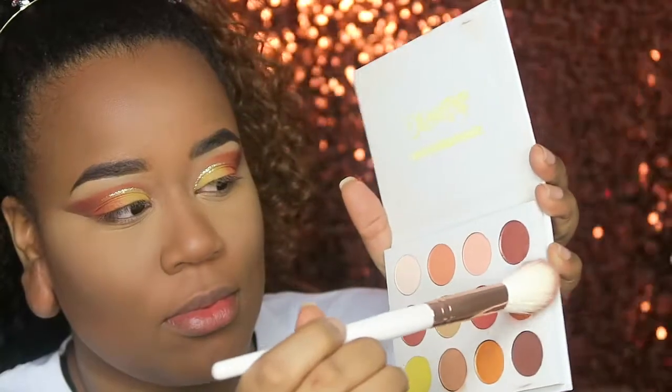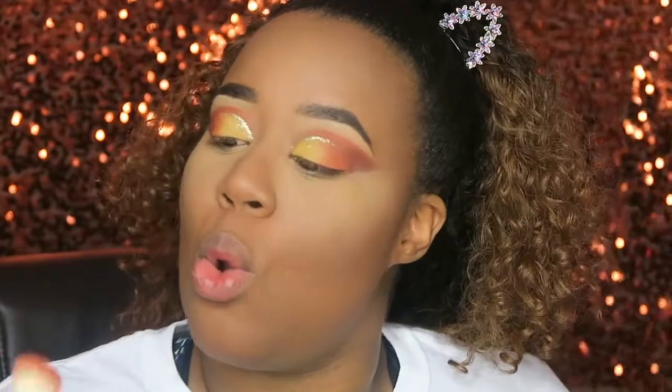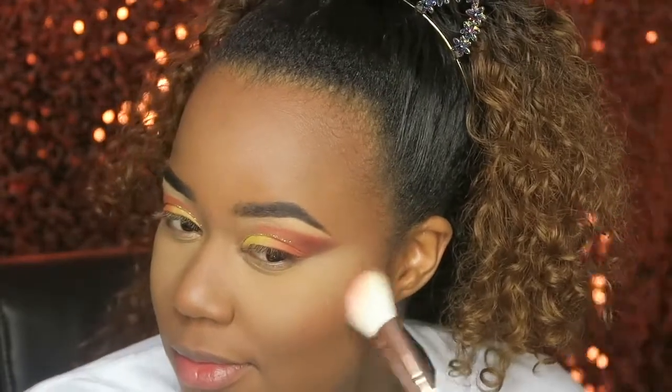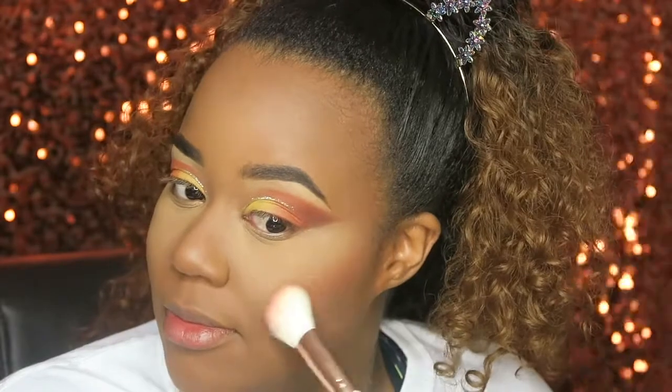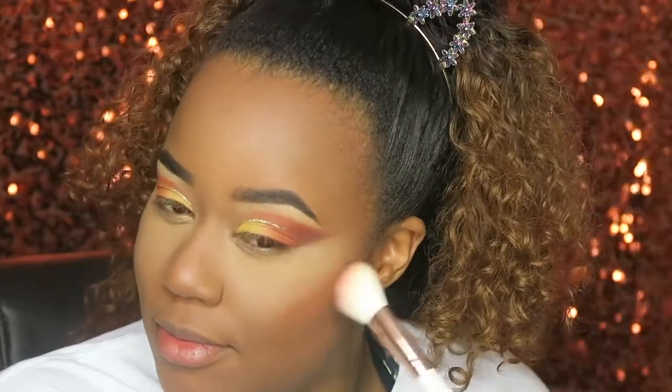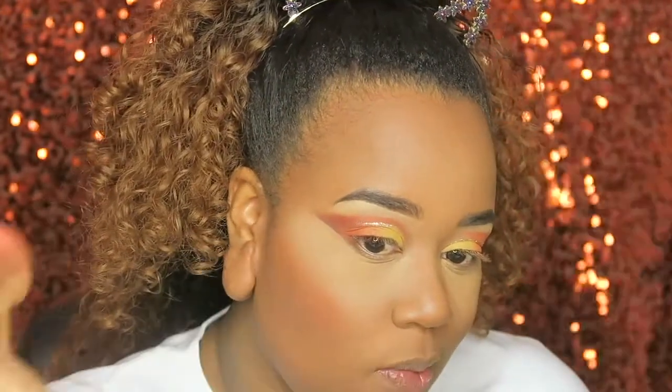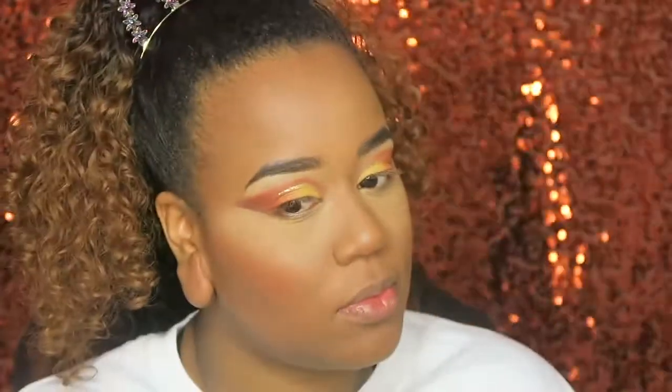I wanted an orange blush to match my eyeshadow, which had a reddish-orange-yellow vibe. So I actually took back the ColourPop Yes Please palette and went in with G&O as a blush. It went so perfectly and was so pigmented. After applying G&O on my cheeks, I just took my beauty blender and blended it just a little bit — you want your cheeks orange but natural. It blended out perfectly and I loved the outcome.